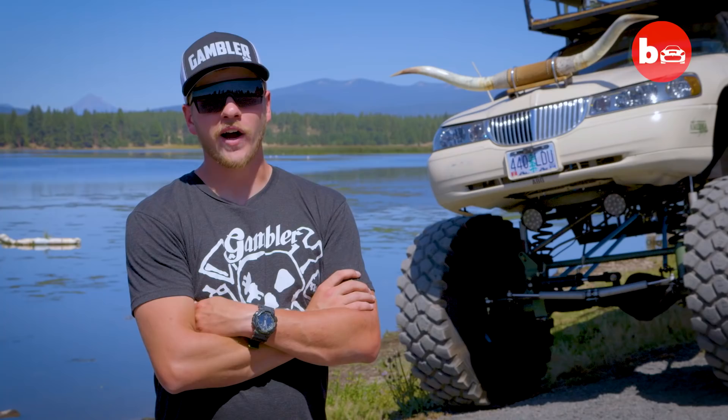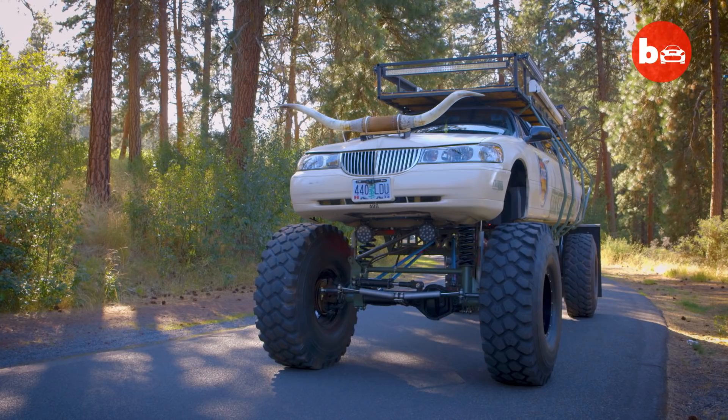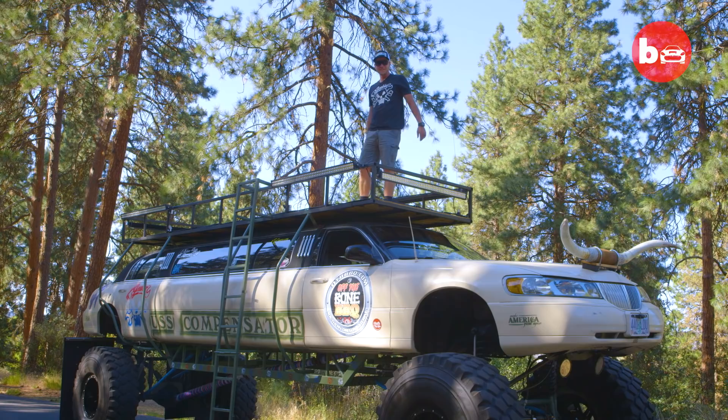I was like a kid in a candy shop every bit of the progress. I've always wanted a limo for a long time. I've always saw limos and thought they were really unique rigs. Named the Compensator, this is unofficially the tallest Lincoln Town Car in the United States.